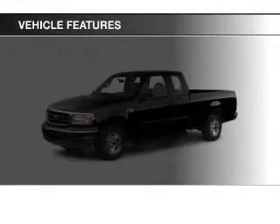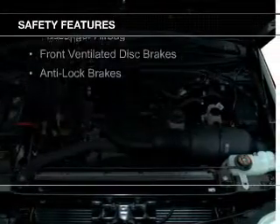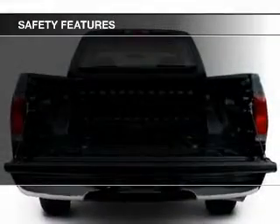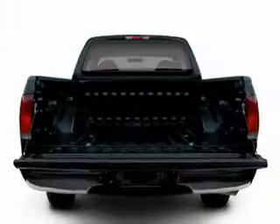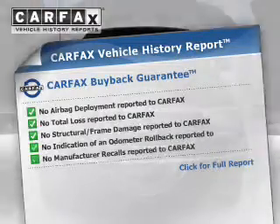The features include power steering and AM-FM stereo. Safety was made a priority with these features: a passenger airbag, front ventilated disc brakes, and anti-lock brakes. Rest easy knowing this vehicle comes with a Carfax Vehicle History Report from Carfax,